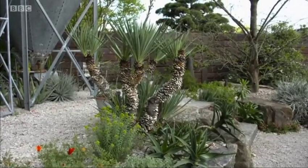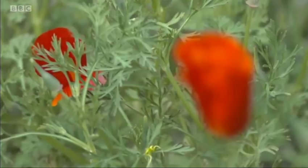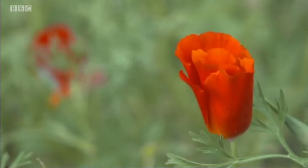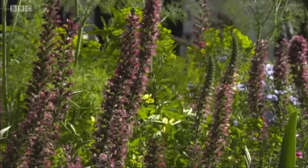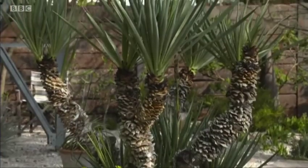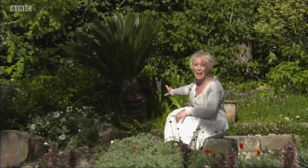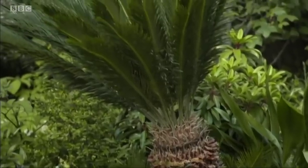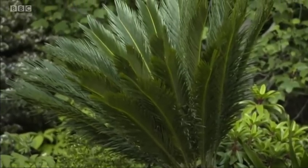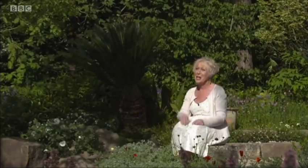You don't necessarily have to use tropical plants to create a tropical effect. Here on Sarah Eberle's Resilience Garden, she's shown how you can use plants that are in everyday parlance and add a splash of something or other. A yucca here. A beautiful cycad there. Combined with plants we're all used to seeing. And yet you look at either of these places and you're transformed - taken away to a different reality.